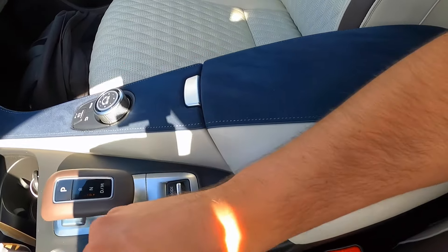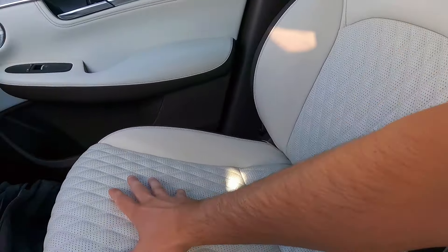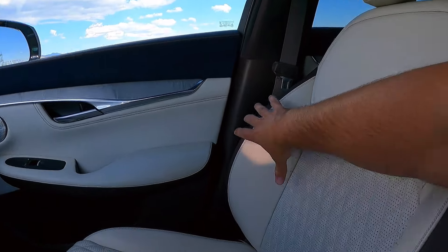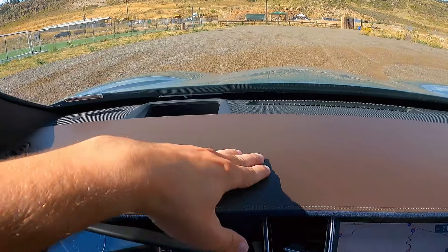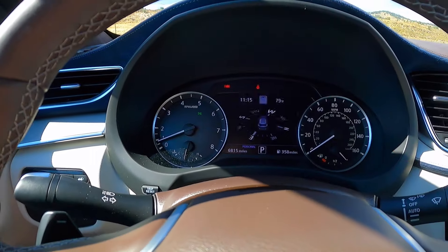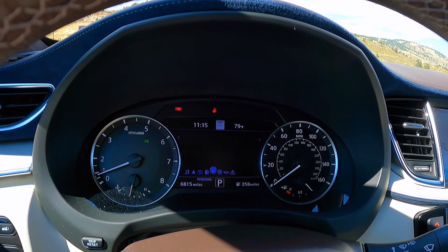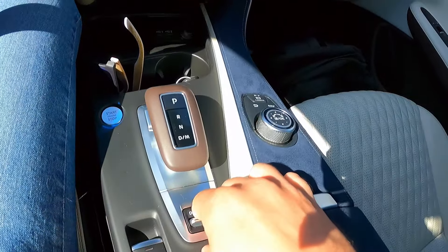Looking at the seats — I like the white color because it goes well with the top-of-the-line Autograph trim, which is supposed to be the luxurious one. They look luxurious with stitching on the sides, a thick headrest, thick seats overall, and proper bolstering. Heated and ventilated. The steering wheel has a very brown look, which makes it feel a little more luxurious than if it were completely black. The gauge cluster has a small customizable display in the middle using two buttons on the steering wheel — I prefer to keep it on navigation because it looks cleanest.